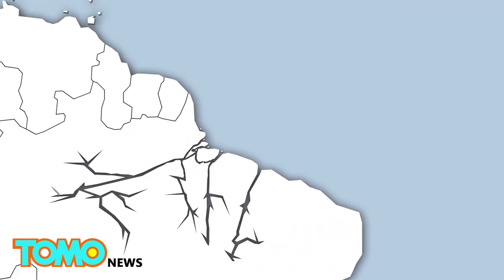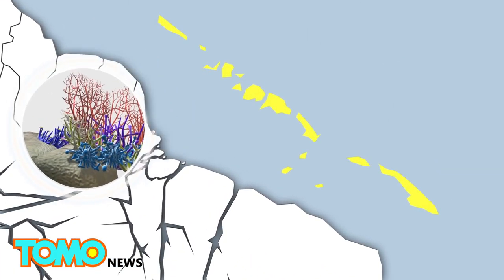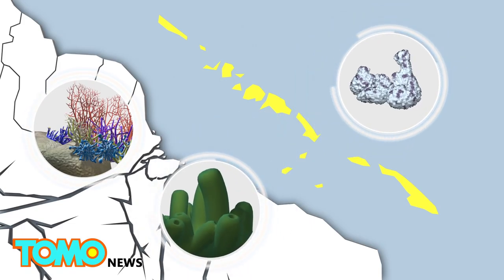The 600-mile-long newly discovered coral reef stretches from French Guiana to Maranhão State, Brazil. The reef types include carbonate structures as well as rhodoliths and sponges.